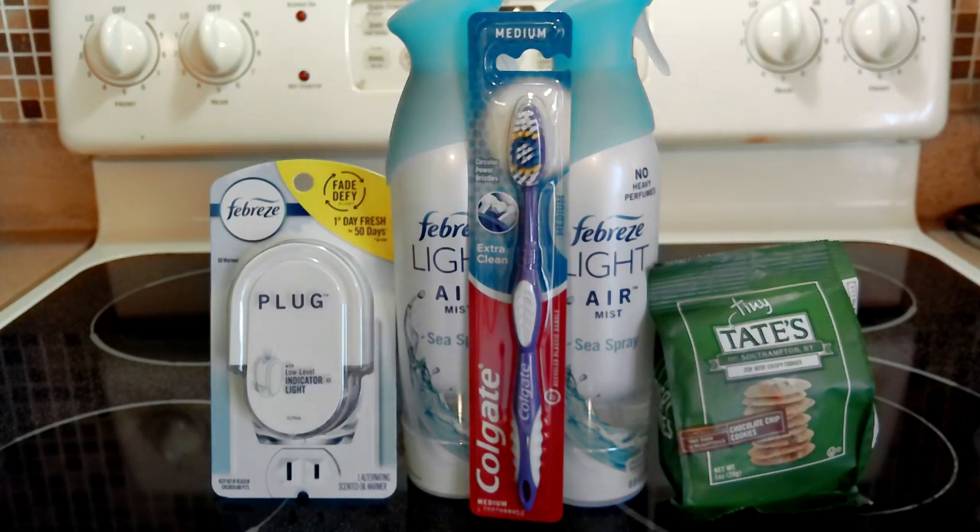I also picked up snack-size Tapes cookies because there's a free digital to get one of those for free, so a dollar came off for that. My total savings was twelve dollars and fifty-five cents, and what I paid at the register was just thirty-six cents plus tax.